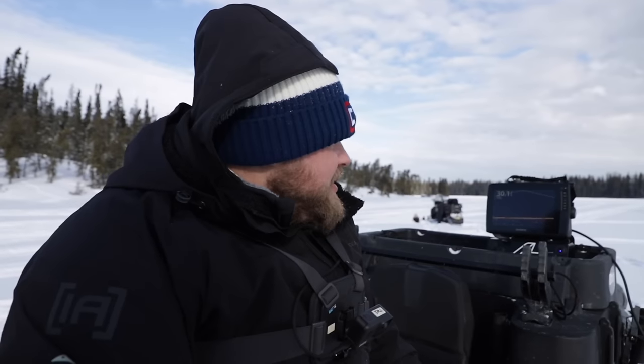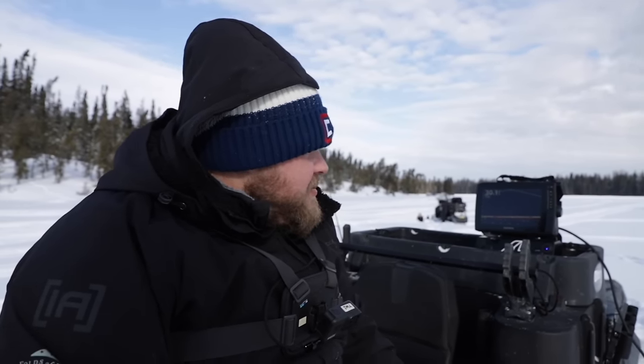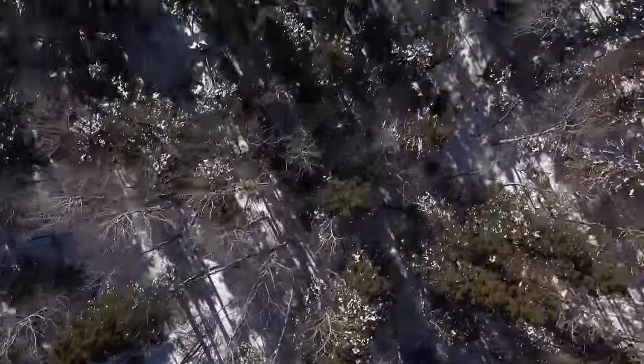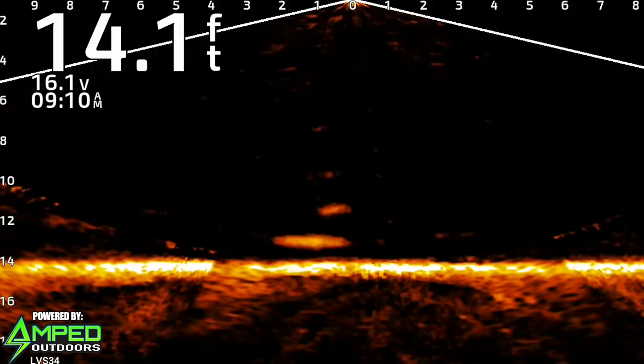We drilled some holes up in the mouth of a shallow bay with Mack Mulligan — if you're following him out here, you feel like you're in a high speed chase, that guy gives her. But he poked some holes right away, dropped down, and there were fish crawling all over right away earlier in the day.